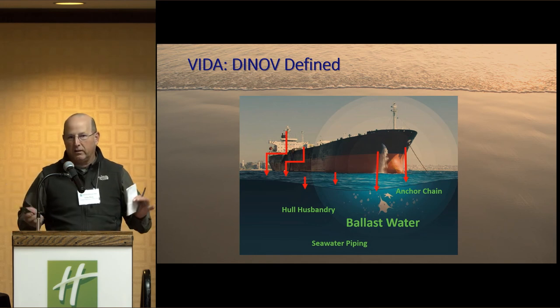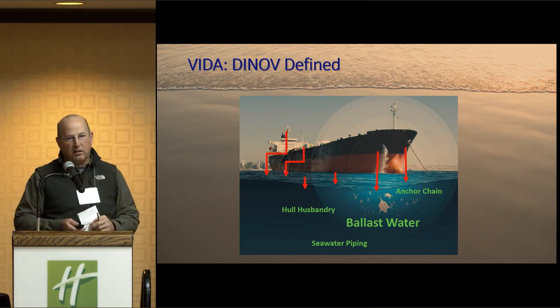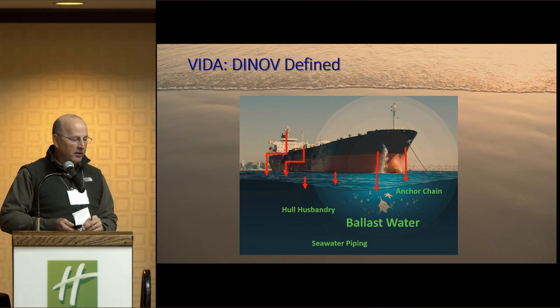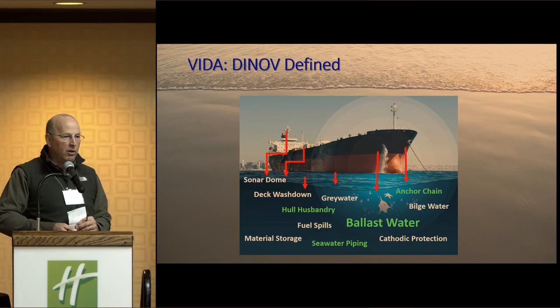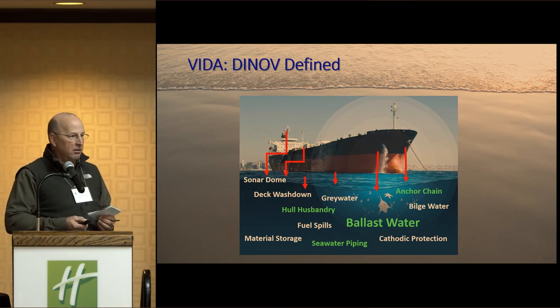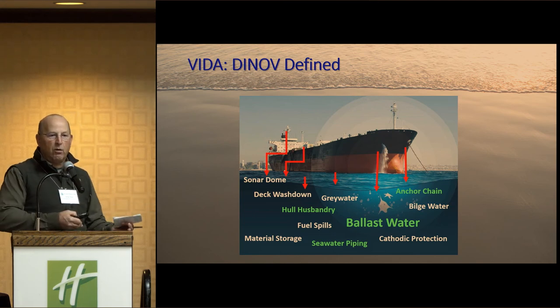Discharges can come from lots of different parts of vessels. Hull husbandry — that's the biofouling, the stuff that detaches from the bottom of the vessel. Seawater piping: you have pipes that take raw water in and go into the cooling systems and ballast systems — all that interconnected stuff can have biofouling. Anchor chain from sediments. But you also have water quality issues: sonar dome effluent, deck wash down, grey water, bilge water, fuel spills, material storage — all these things got wrapped into this act.